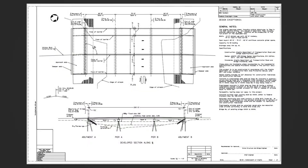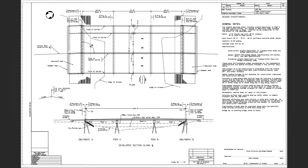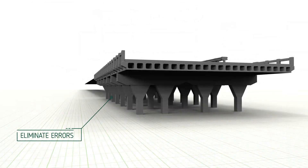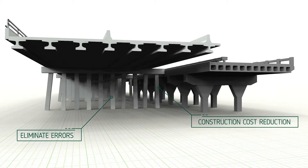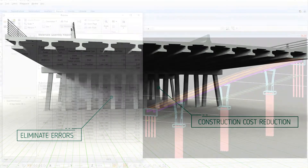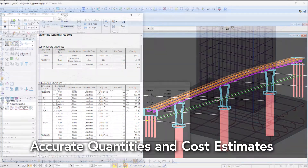When the 3D design models are updated, those changes translate directly to the 2D drawings. It's a streamlined process with several additional benefits. The 3D model allows us to eliminate errors during design, which reduces costly construction changes. We can generate accurate quantities and cost estimates.